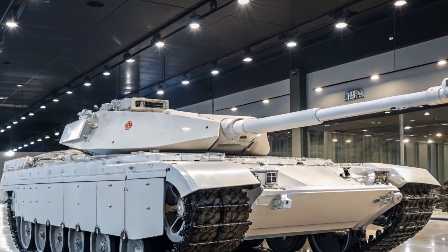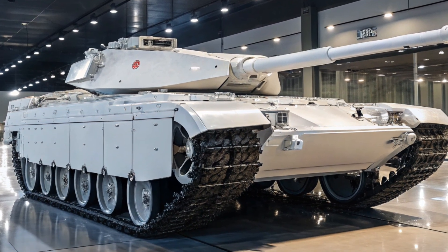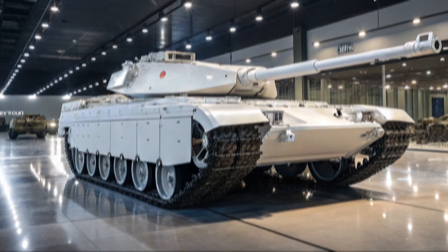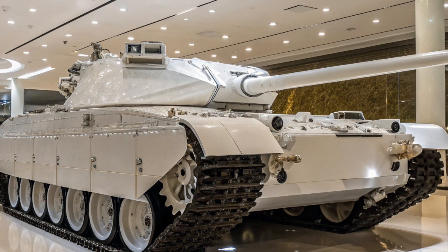As conflicts around the globe become increasingly complex, tanks must do more than deliver brute firepower — they must combine agility, survivability, advanced sensors, and digital warfare systems.